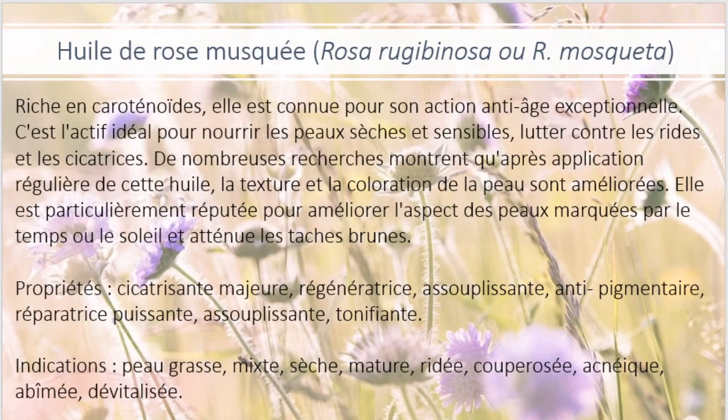L'huile de rose musquée. Son indice comédogène est plus élevé, donc on l'utilise en plus petite quantité si on fabrique un soin pour la peau. Mais c'est vraiment une huile extraordinaire à beaucoup de niveaux, parce qu'elle a vraiment plusieurs bienfaits pour différents types de peau. Elle est très riche en caroténoïdes. Elle est connue pour son action anti-âge exceptionnelle. C'est l'actif idéal pour nourrir les peaux sèches et sensibles, lutter contre les rides et les cicatrices. De nombreuses recherches montrent qu'après application régulière, la texture et la coloration de la peau sont améliorées. Elle est particulièrement réputée pour améliorer l'aspect des peaux marquées par le temps ou le soleil, et atténue les taches brunes. Elle est reconnue pour estomper les cicatrices. Ses propriétés sont cicatrisante majeure, régénératrice, assouplissante, anti-pigmentaire, réparatrice puissante, assouplissante et tonifiante.